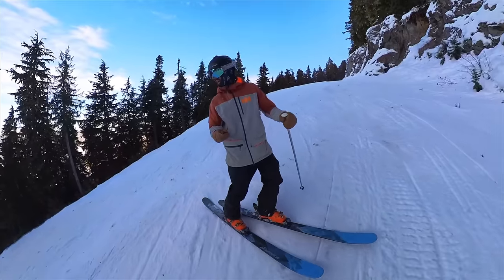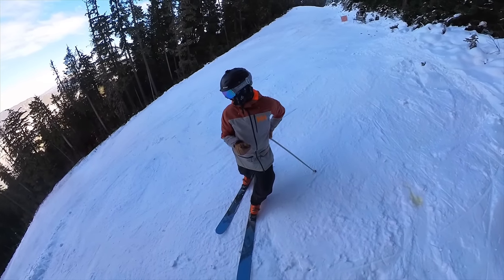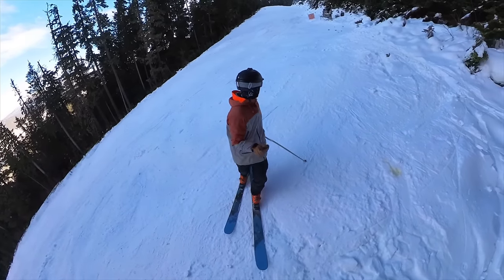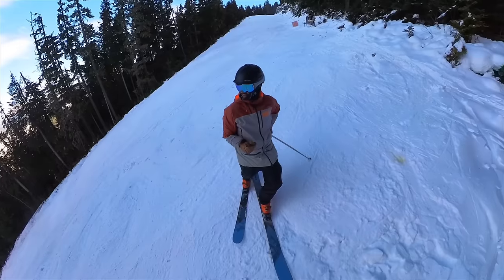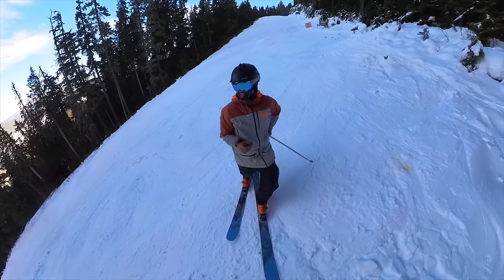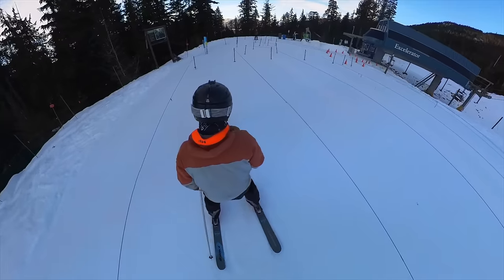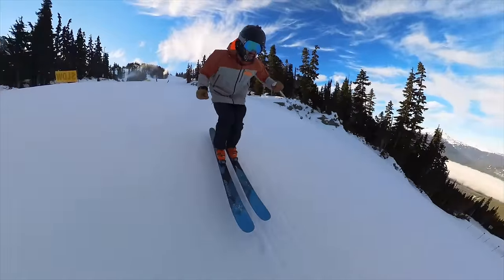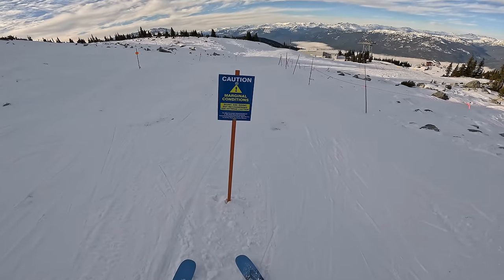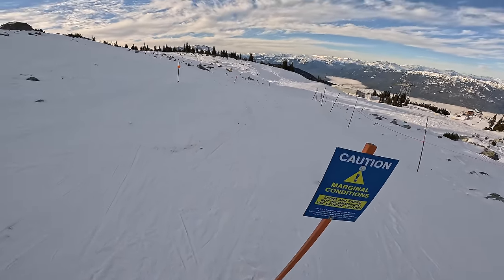Not great. Once you lose that beloved layer of opening day fluff from the first day out, all the rocks get really exposed. There's probably a million rocks on here, so I don't think you can really ski down to Excal from this side. Marginal conditions. Skiing and riding not recommended. Use extreme caution.